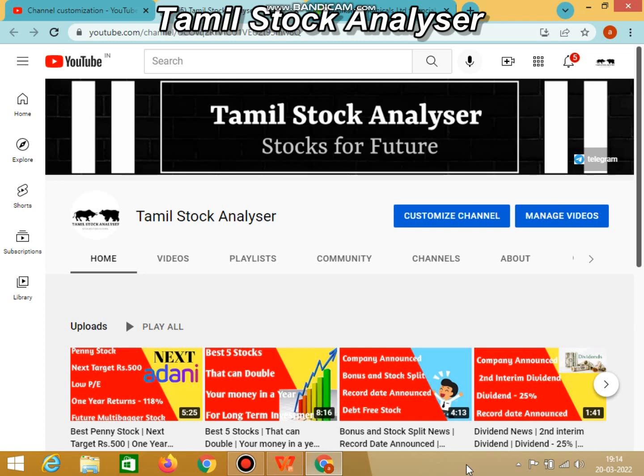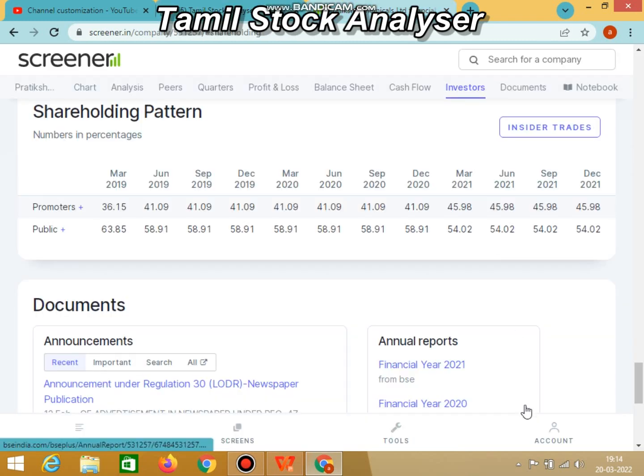So we will start with the shareholding pattern. This company — the promoters, as of December 2021, hold 45.98%, which is approximately 46%, and the public holds 54%. So in this company, the promoters as well as the public are holding the stock, along with DIIs and FIIs.